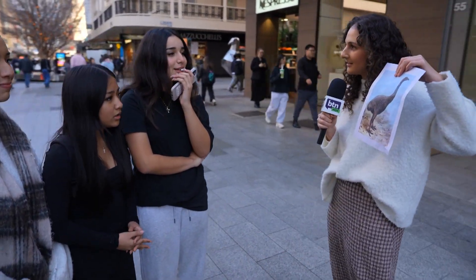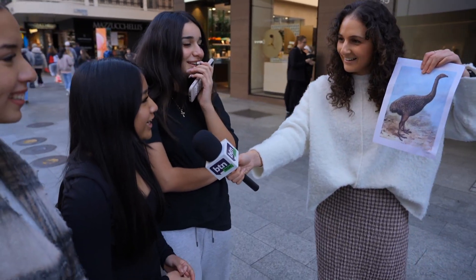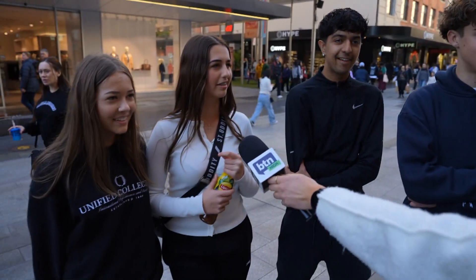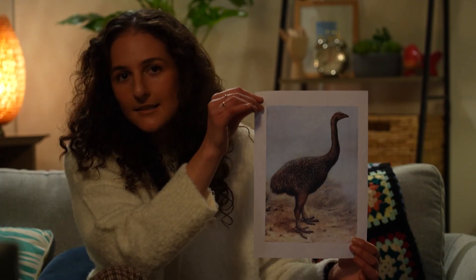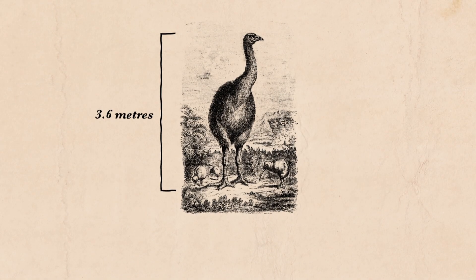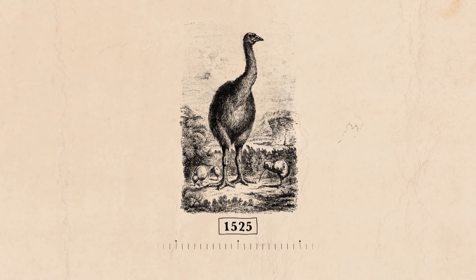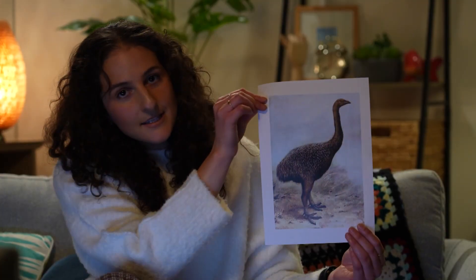Do you know what this animal is? It looks like an emu. This is the moa — and to be fair, it is in the same family as the emu. Moa were big flightless birds that once inhabited New Zealand and became extinct around 500 years ago due to over-hunting, habitat destruction, and introduced predators.